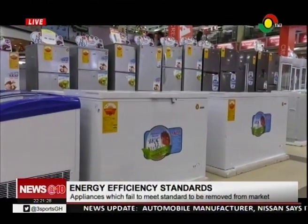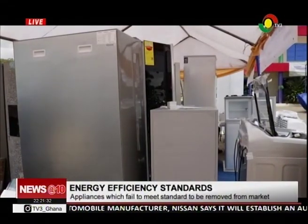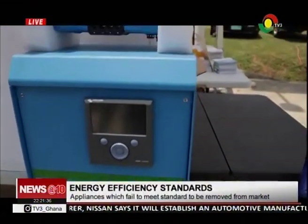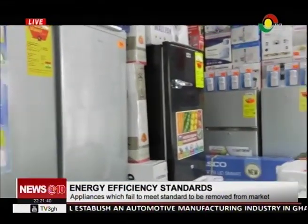Inspector of Energy Efficiency at the Energy Commission, Hubert Zahn, said it is an offence in Ghana to import, display or sell appliances unless they meet the minimum performance standards and are properly labelled.